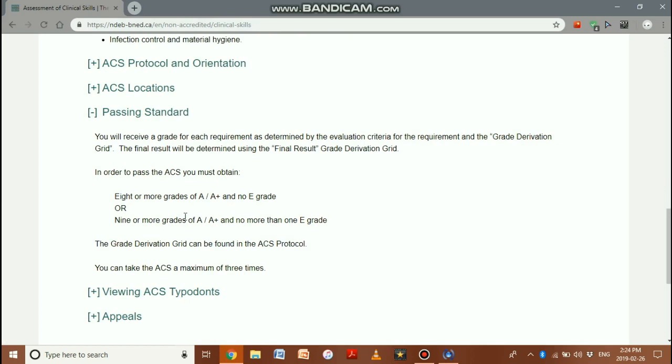The passing standards for the ACS are very tough and narrow — eight or more grades of A or A-plus must be achieved. The exam can only be taken a maximum of three times.